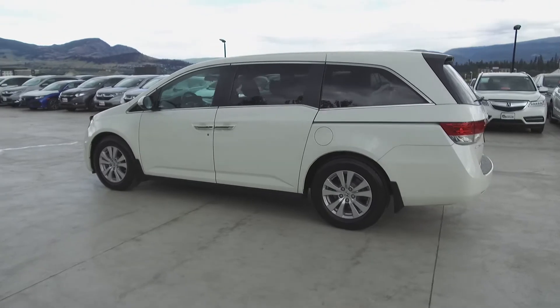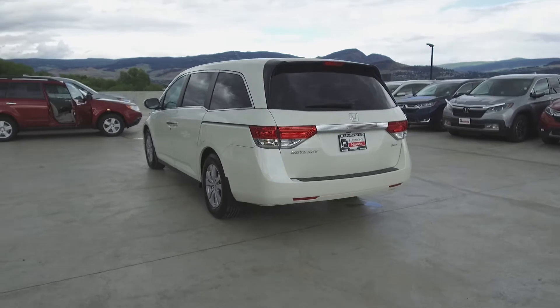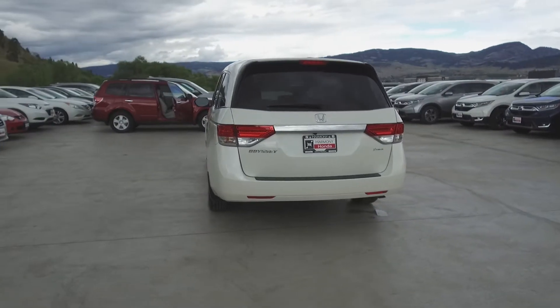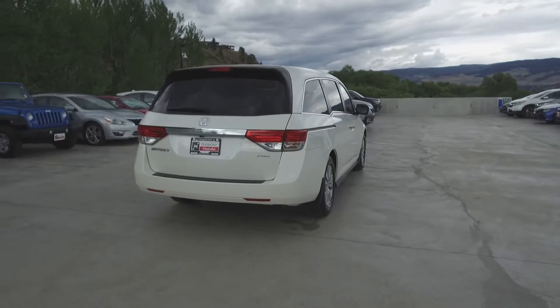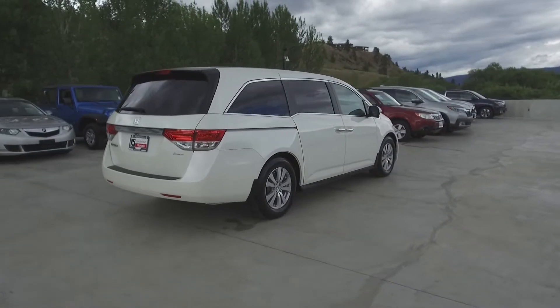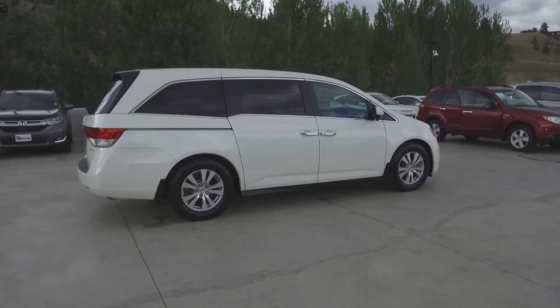Thank you for checking out this video of this pre-owned 2017 Honda Odyssey EX. Here at Harmony Honda we stand behind the vehicles we sell and we guarantee that you will be satisfied, which is why we offer a 30 day or 2500 kilometer no hassle exchange policy for your peace of mind. We have a family friendly, low pressure environment and we don't charge documentation fees or any other hidden charges.